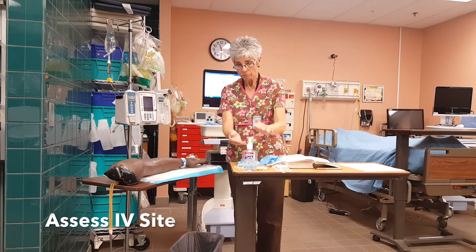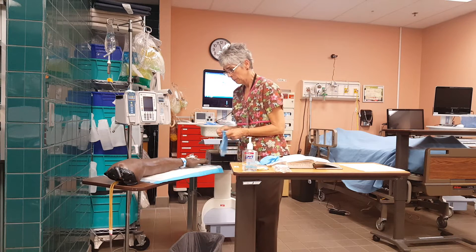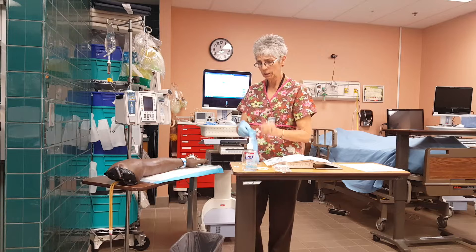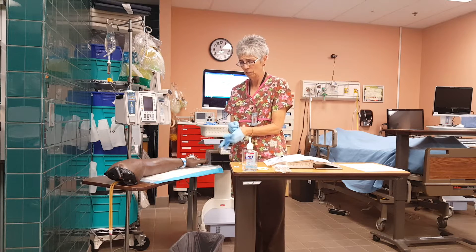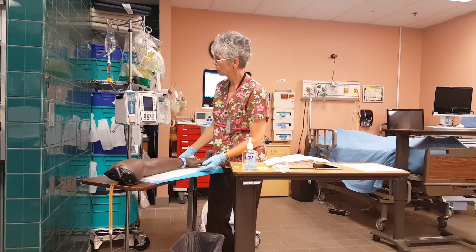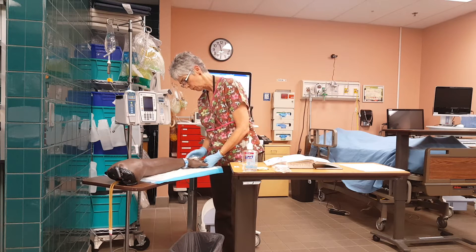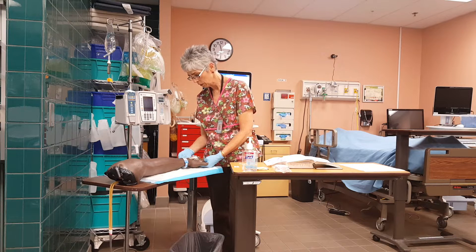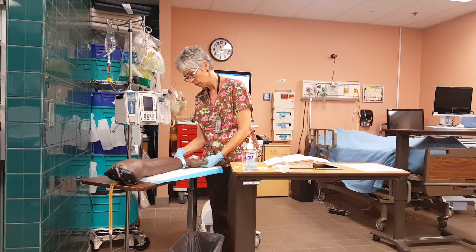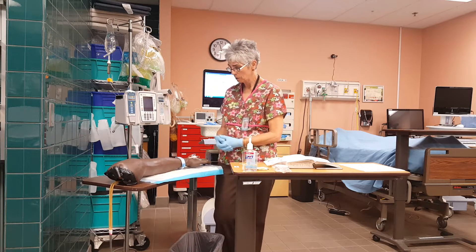I'm going to check your IV site. Has there been any pain with this — any burning, swelling, or unusual discomfort from this IV site? My pump is running and my primary line is infusing according to the ordered rate. Looking at the site, there's no evidence of leaking, redness, or swelling. When I touch it, it feels cool where the fluid is running in, but the vein itself is not tender or painful. My IV is infusing appropriately — I've assessed my IV site.